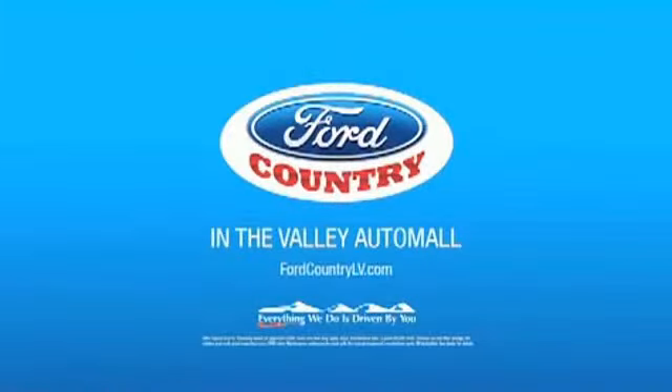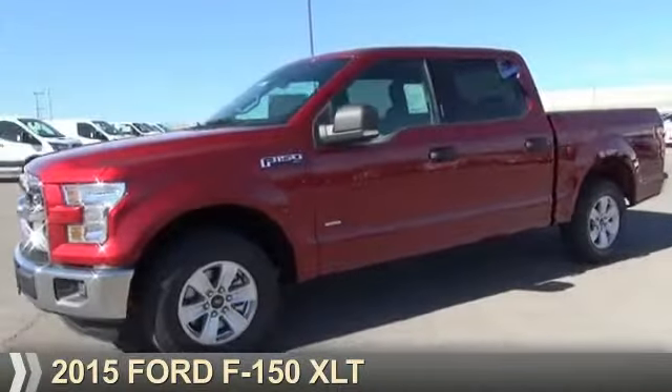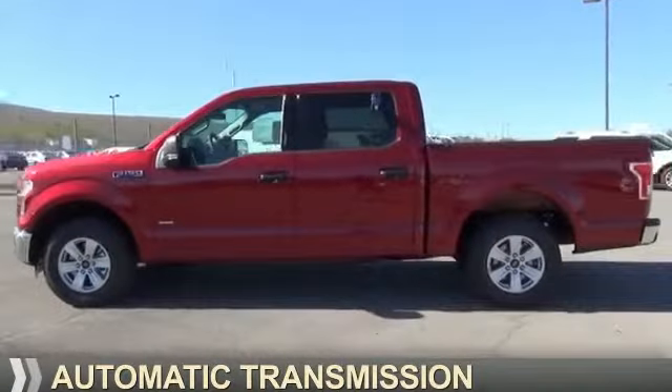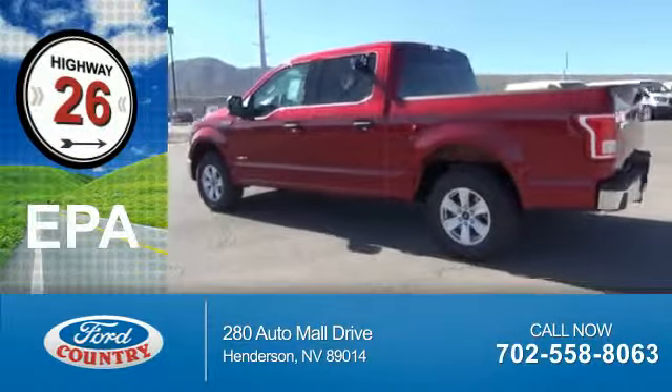Visit Ford Country in the Valley Auto Mall today. Presenting the 2015 Ford F-150. It's powered by a six-cylinder engine and an automatic transmission. Great fuel efficiency — saves you money by requiring fewer trips to the gas station.